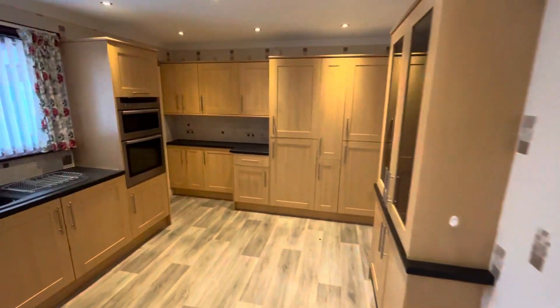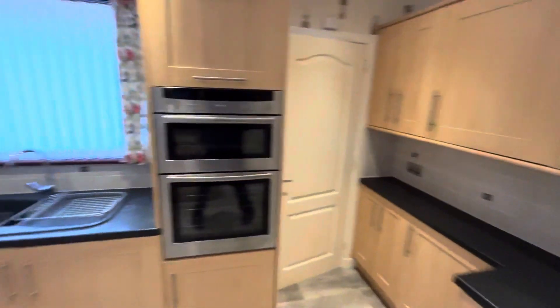And this beautiful kitchen — fantastic condition.